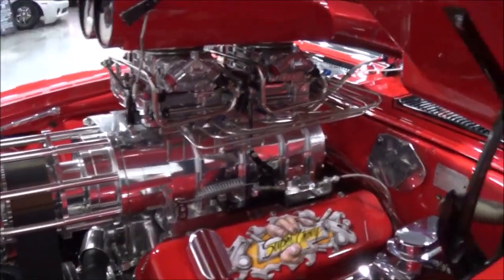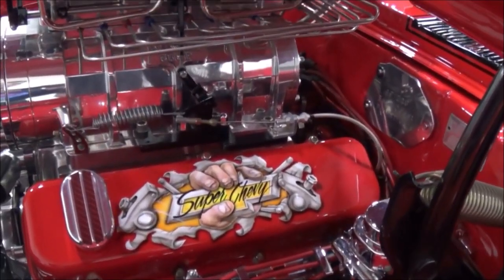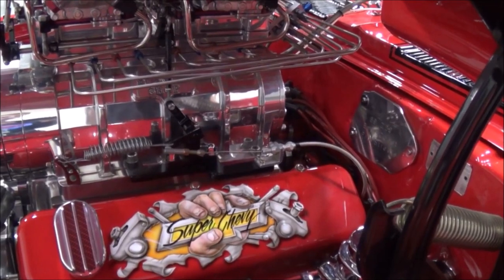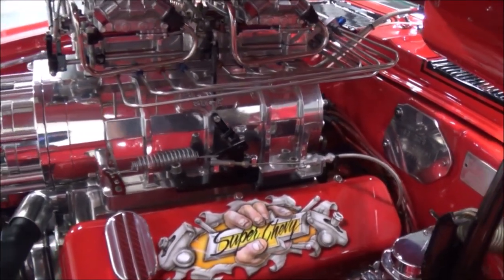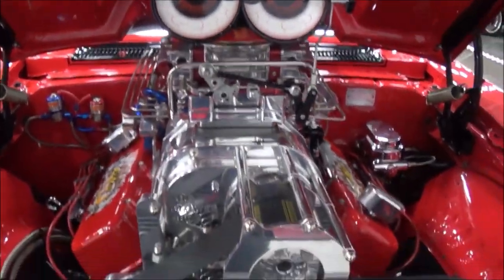The guy that did my artwork on the valve cover — I can't remember his name, but he's the guy that does all of John Fulce's painting on his funny cars and stuff. A friend of mine, Bear, knows him real well and got him to do that. So is that airbrushed? That's airbrushed, yeah, and then clear-coated on top of that.